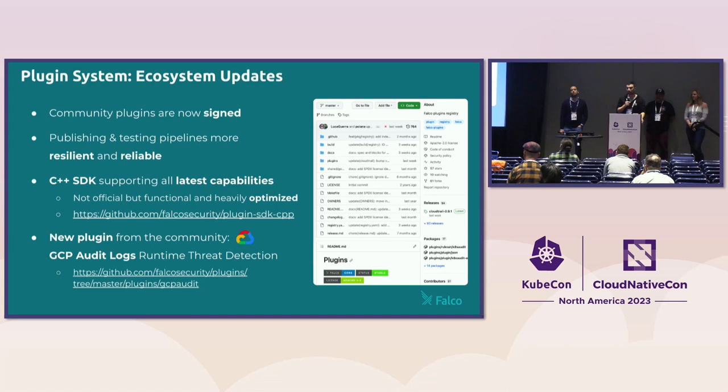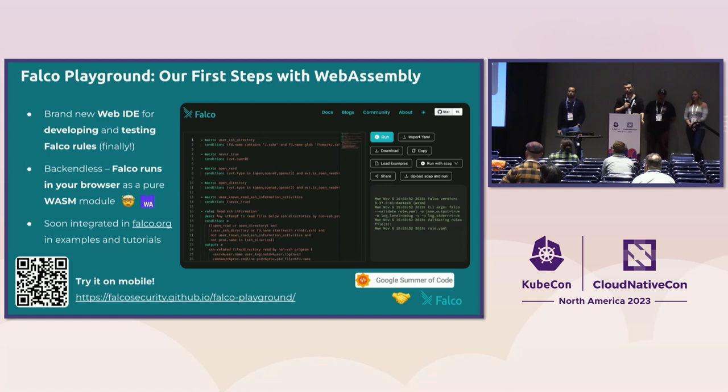We have a new plugin in our family contributed by a newcomer in our community — threat detection for GCP audit logs — and he committed to maintaining it going forward. Falco also participated in a Google Summer of Code project this year, making our first steps into the world of WebAssembly, which is not very common in the CNCF landscape yet. The problem we're trying to solve: Falco rules are easy to understand but not that easy to develop, mostly because it's a trial-and-error process — you write rules in your IDE, dump them in Falco for syntactic checks, go back if it fails, and if correct, try them in Falco to see if they trigger in the expected situation.